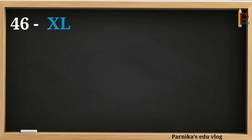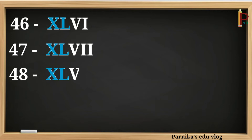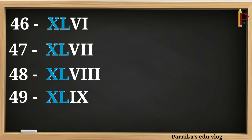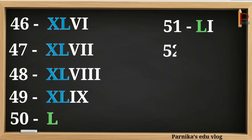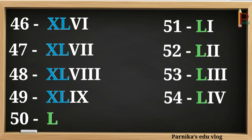46 can be written as XLVI. 47 can be written as XLVII. 48 can be written as XLVIII. 49 can be written as XLIX. 50 can be written as L. 51 can be written as LI. 52 can be written as LII. 53 can be written as LIII. 54 can be written as LIV. 55 can be written as LV.